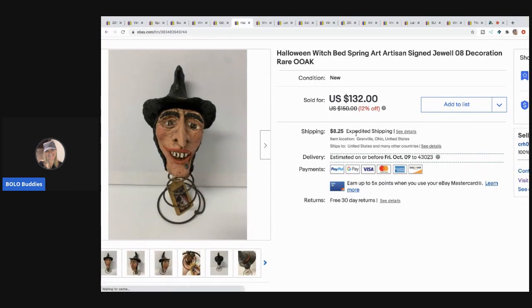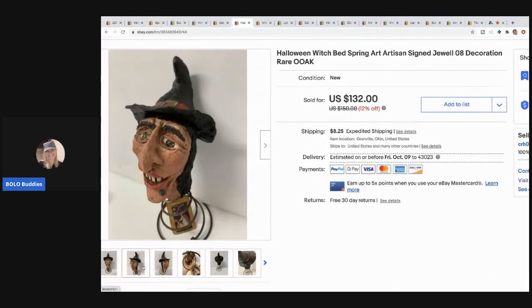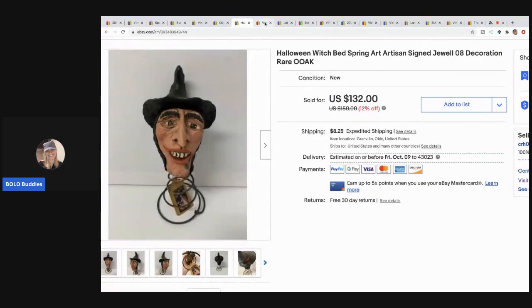The next item I sold is this Halloween witch bed spring — it's an artisan piece, signed by Jewel '08. A subscriber from my Facebook group reached out and accepted an offer of $120 with free shipping. It's a really neat piece. It was found at a thrift store about a drive away — they have a specialty items section, and it still had the original artist tag on it.